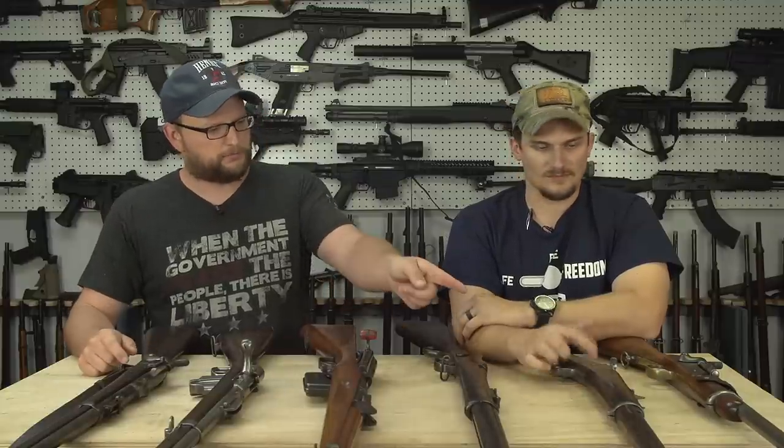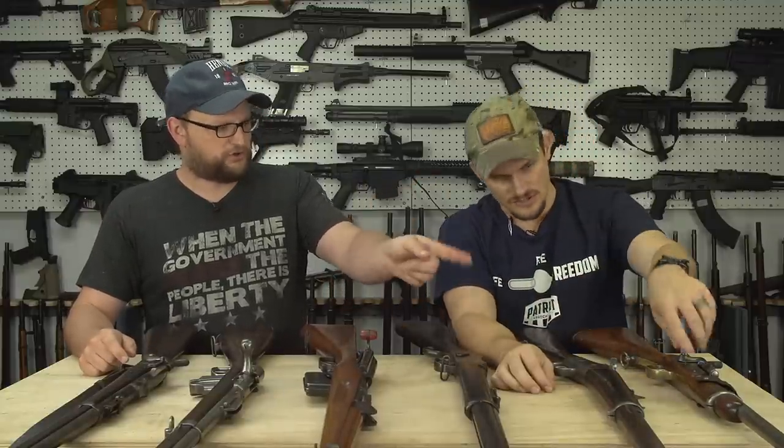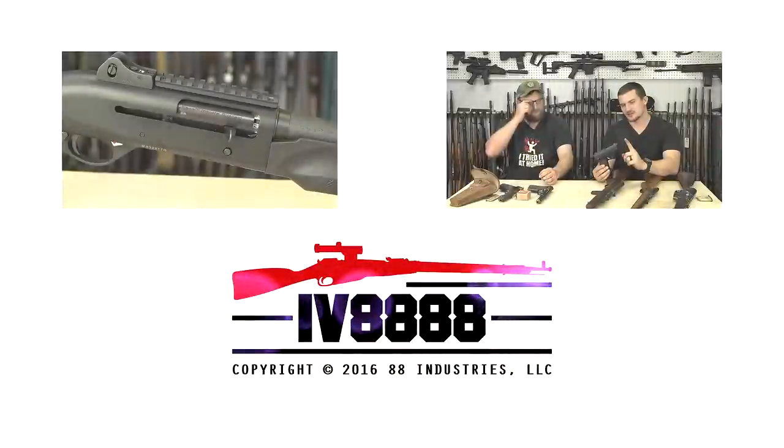Thank you for watching today's video. We appreciate the support. Hopefully you enjoyed this blast from the past. We have a full review coming up on the Springfield Trapdoor, the Rolling Block, and also the Snyder. Half these guns already have videos and the other half are getting videos. Thank you for watching and we'll catch you next time. Take it easy guys.